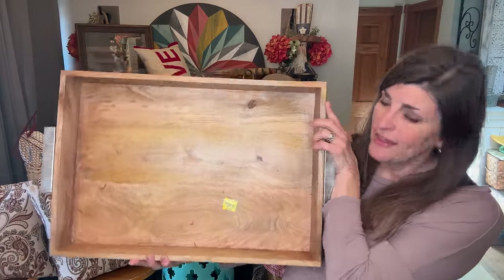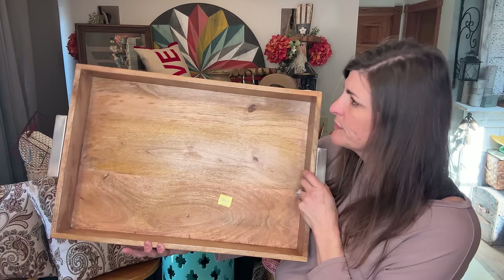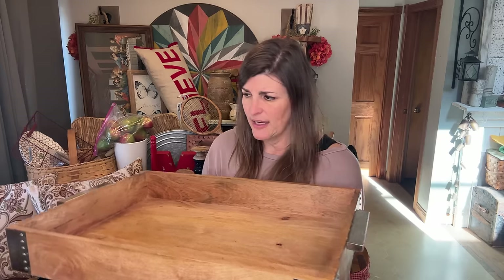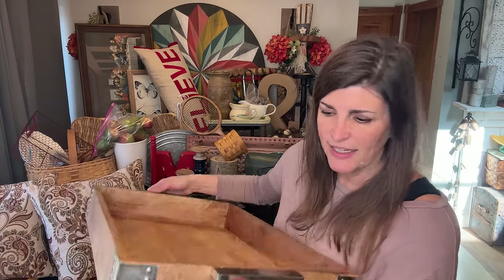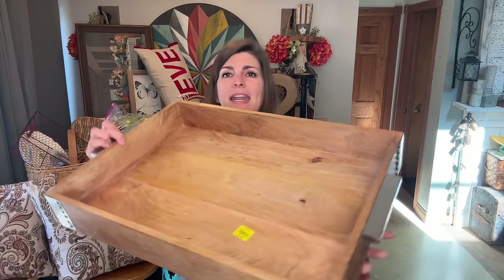I found this — it was regular $7.99 and I got it at half price. I loved it. It's actually for a coffee table or a footstool, but I'm going to be using this for myself. I saw it and I just fell in love with it. I loved all the detail and the handles. I'm always looking for stuff to put items in to keep it all in one spot. That one is for me.